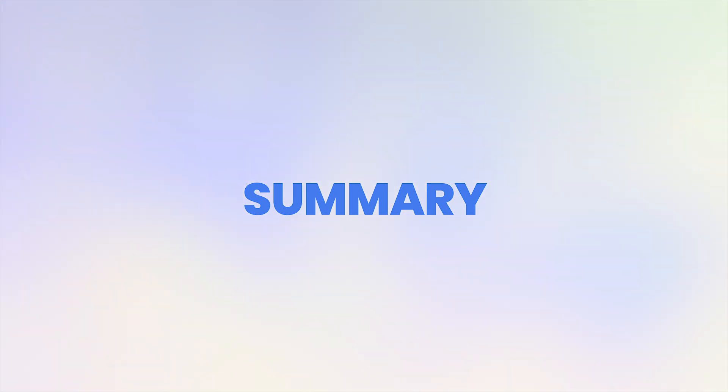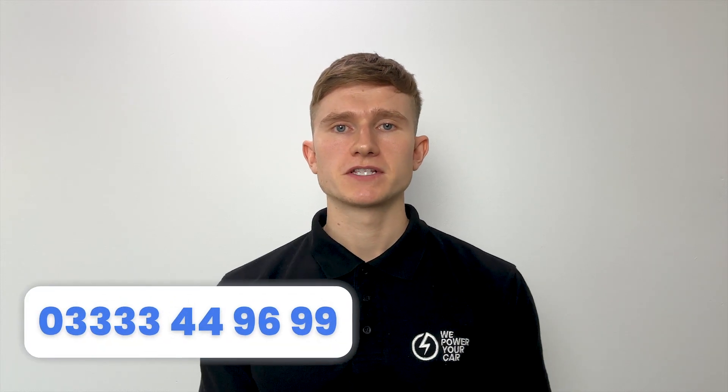In summary, you can take your EV charger with you when you move, but installing a brand new unit could be a similar price. Before you decide, carefully consider the various factors discussed in this video. If you're still uncertain about the right choice for you, get in touch. We can advise you on the best option and provide you with a free quote for both choices. Give us a call or click the first link in the description to visit our website. See you in the next video.